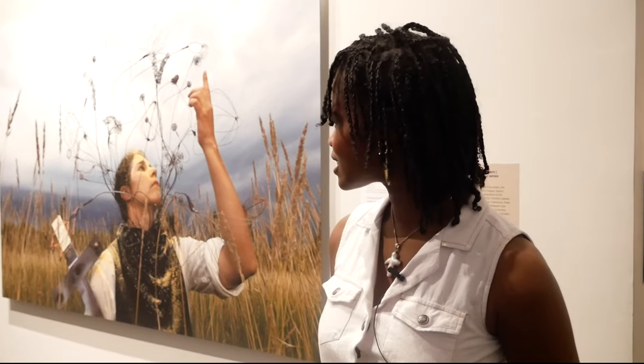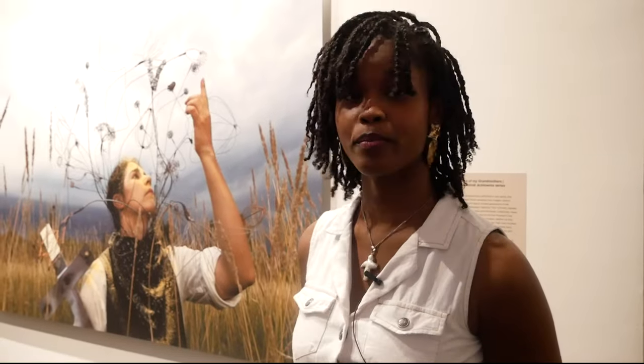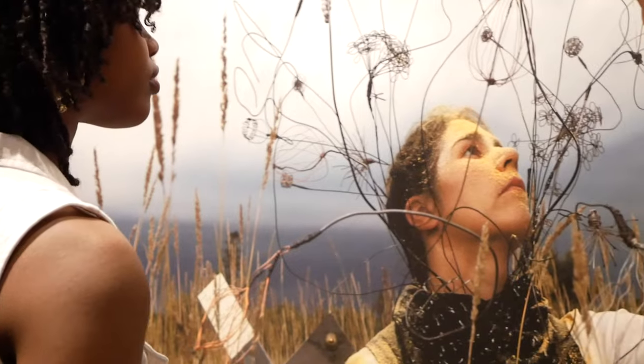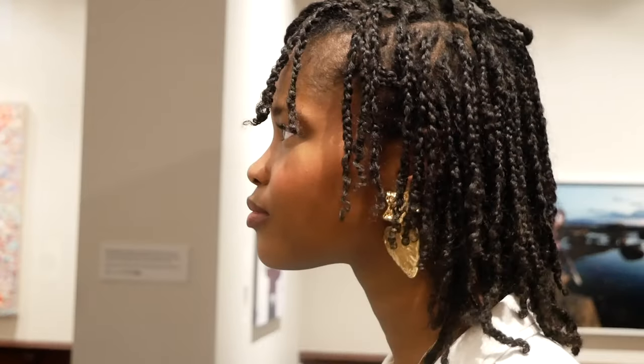My last piece for this tour is by Meryl McMaster, called "Remember This Guy You Were Born Under?" Meryl McMaster is an indigenous photographer based out of Canada, and she creates all the props and all the costumes herself, and she makes these beautiful images.